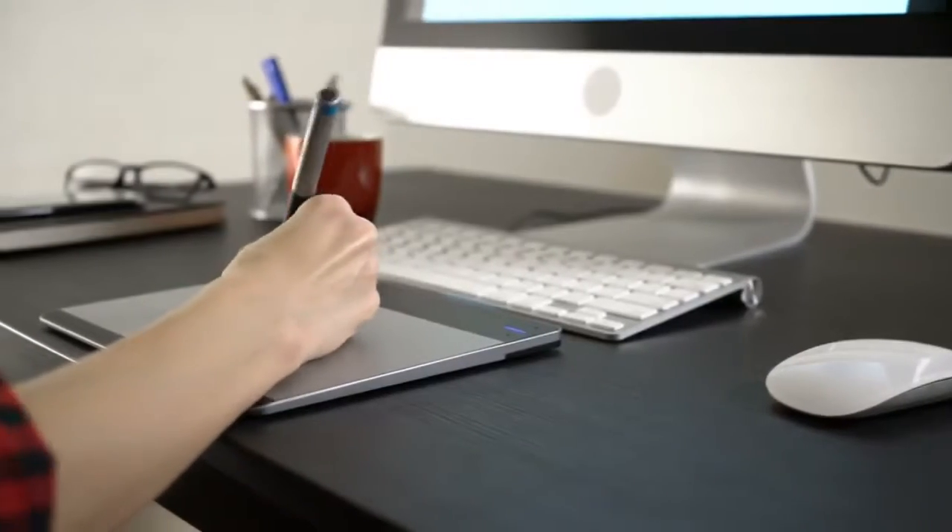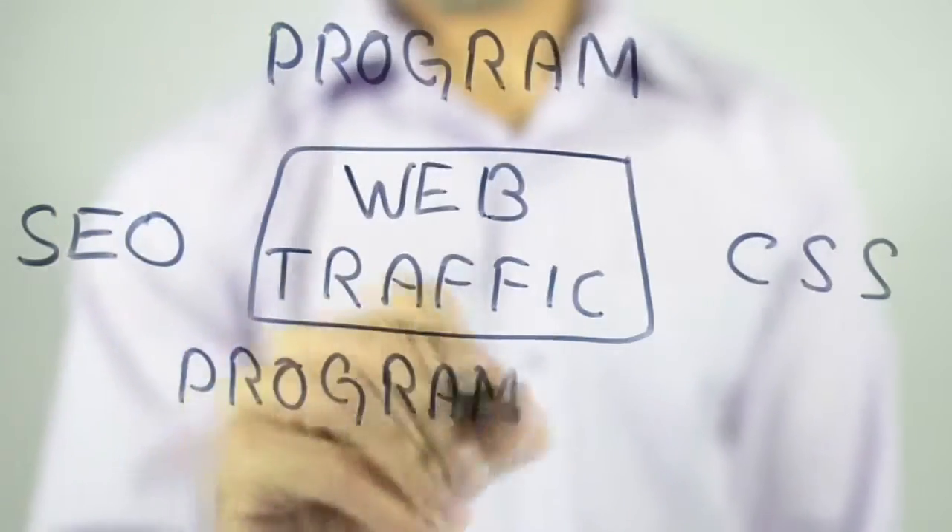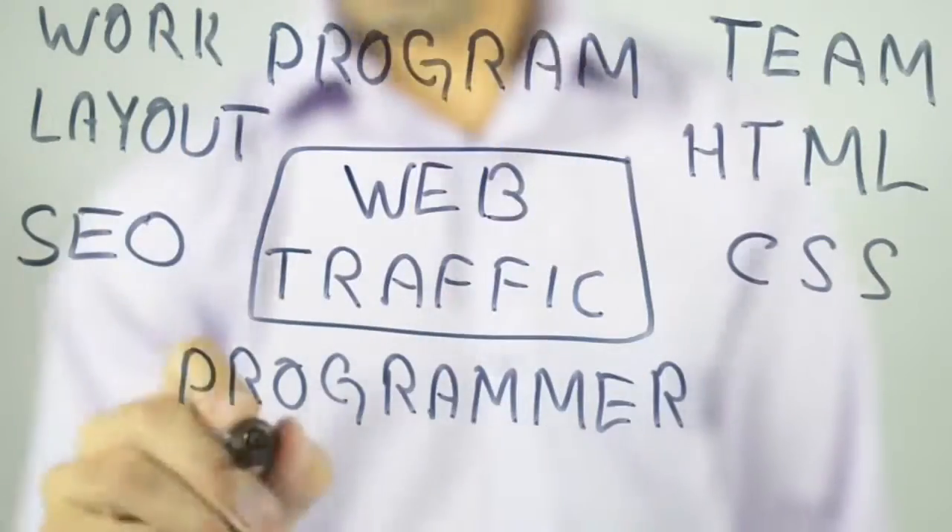Flexi gives you total and complete flexibility on your page building. Not only that, it makes it quicker, easy and more fun to build stunning websites.